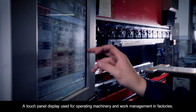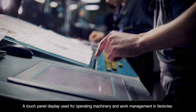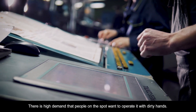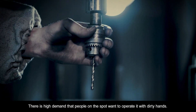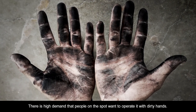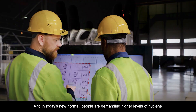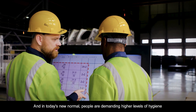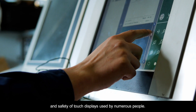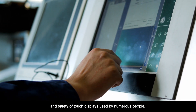A touch panel display used for operating machinery and work management in factories. There is high demand that people on the spot want to operate it with dirty hands. And in today's new normal, people are demanding higher levels of hygiene and safety of touch displays used by numerous people.